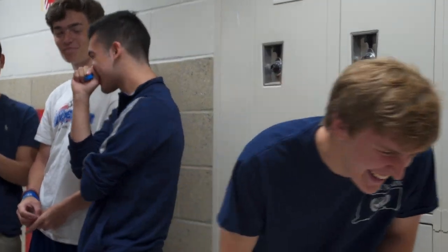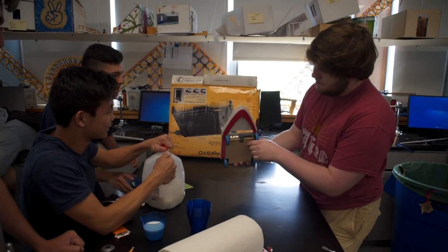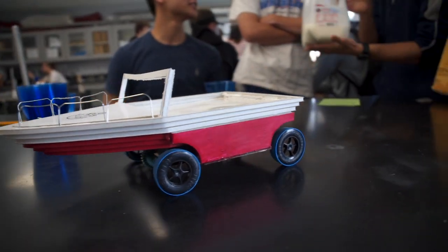My favorite project was actually the car one, because I kind of got to do it the way that I wanted rather than having to do it a specific style in order to make it work well. On the car project we had more freedom — he just gave us some parts and didn't really tell us what to do. He just said, make a car. So you could do whatever you wanted.